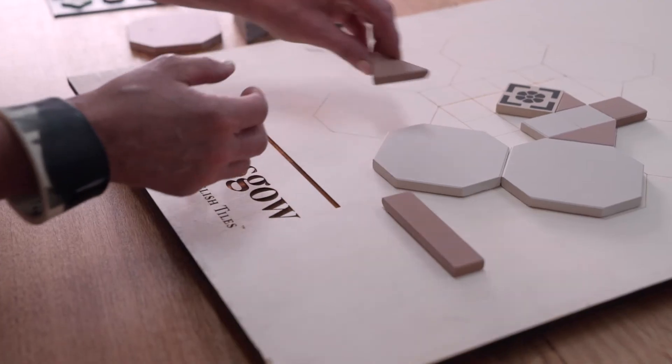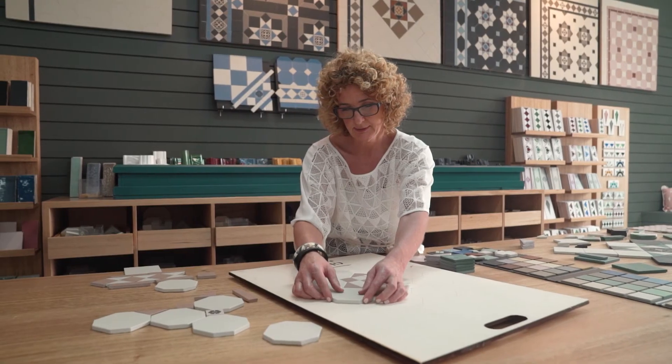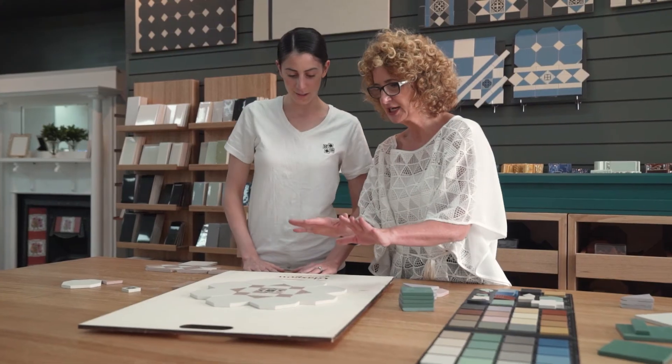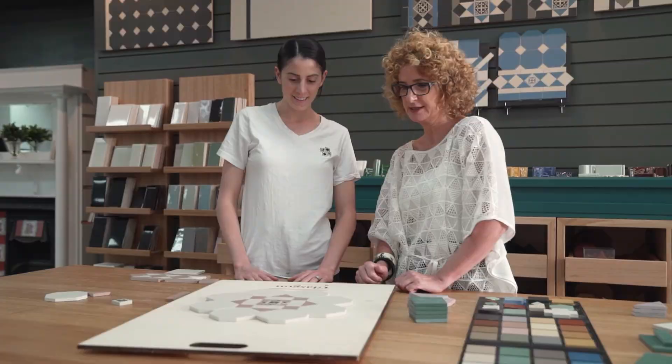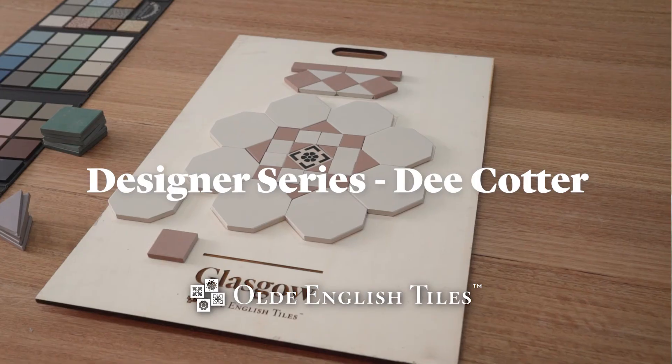The inspiration behind my collection was to bring colour to your floor, be it boldly or softly, yet stay true to the beautiful patterns of yesteryear — to inspire you to see beyond the typical tessellated tile floor and create a stunning showstopper entry to your home.